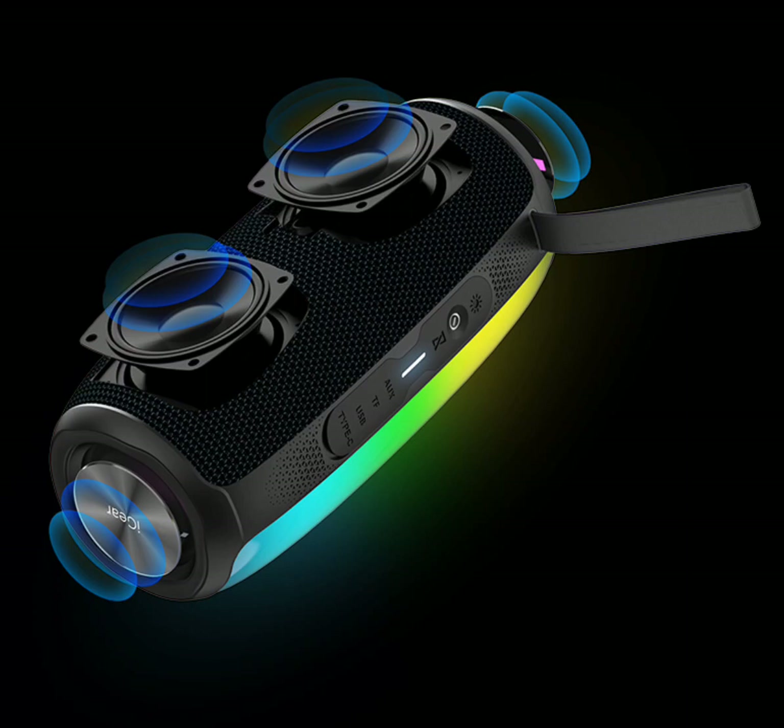iGear has recently introduced the iGear Spectrum, a pill-shaped party speaker in India. It's a portable speaker that delivers powerful surround sound and features a large LED panel on the back that can recreate RGB party lights. The iGear Spectrum 24W Party Speaker is currently going for Rs 5,499 on Amazon India, which is quite an attractive price.